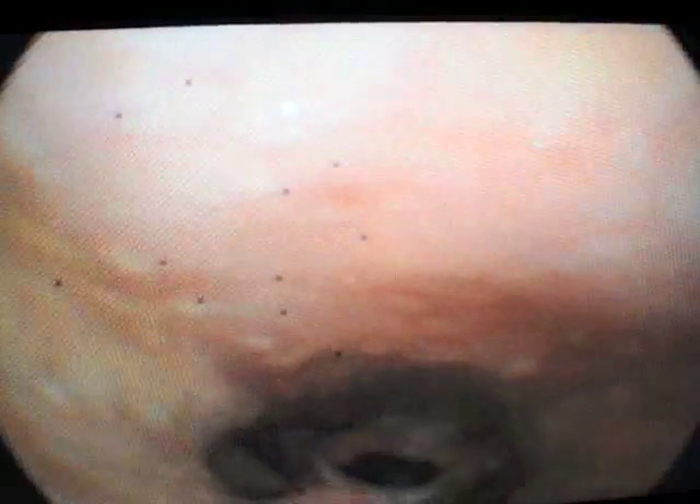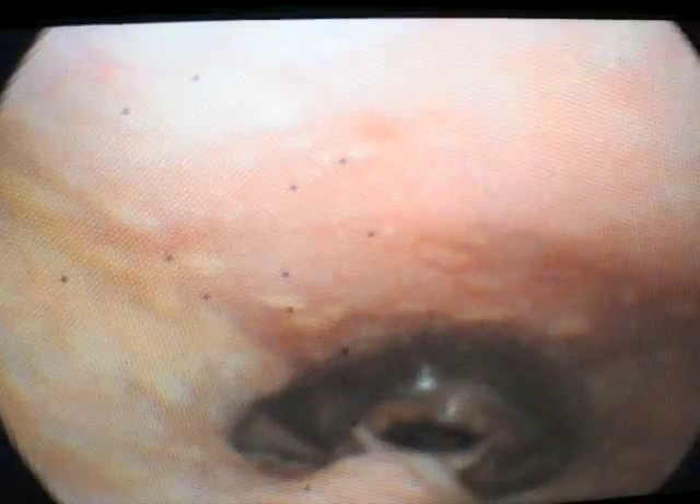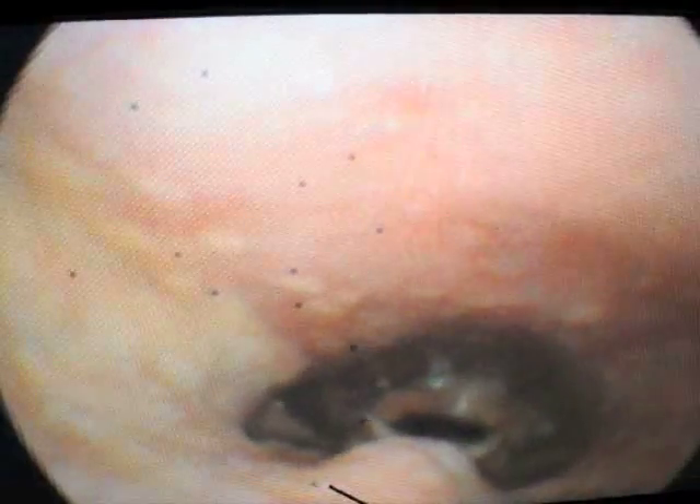I'll move the camera down now. Here is a view of the soft palate — we're looking at the soft palate from the nasopharyngeal side. Here is the uvula. Here is the soft palate. Here is the posterior pharyngeal wall.